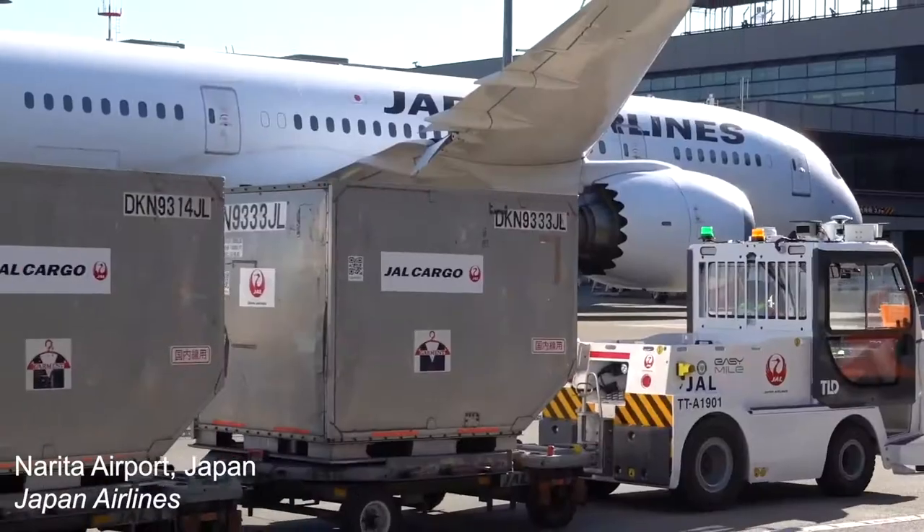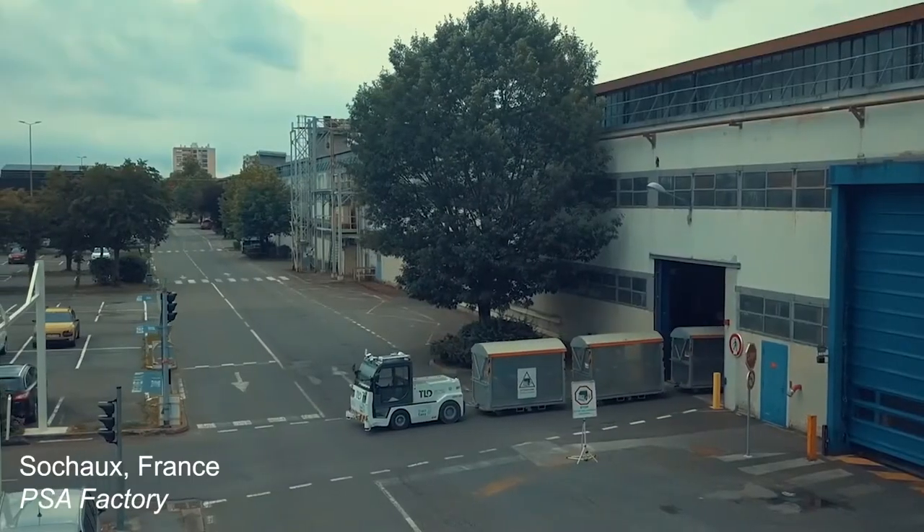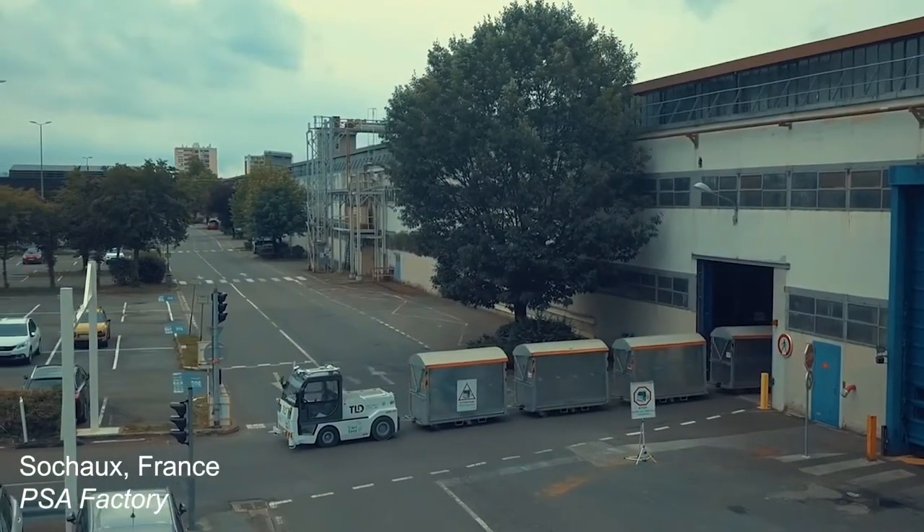TractEasy can be used on two main markets: on airports to transport luggage and cargo between plane and terminal or between terminals, but also on industrial sites and logistics centers to transport any type of goods between buildings.